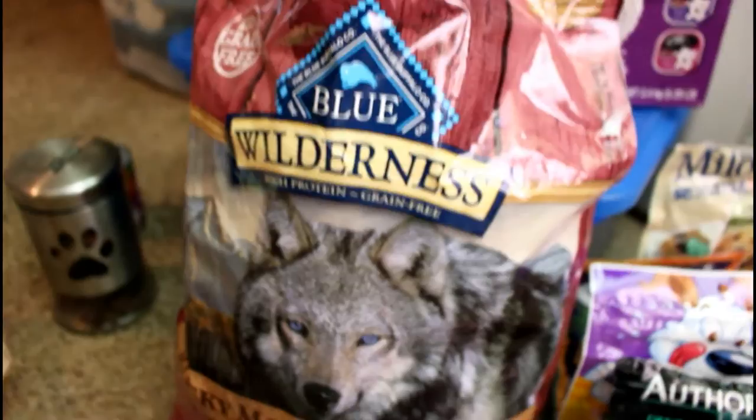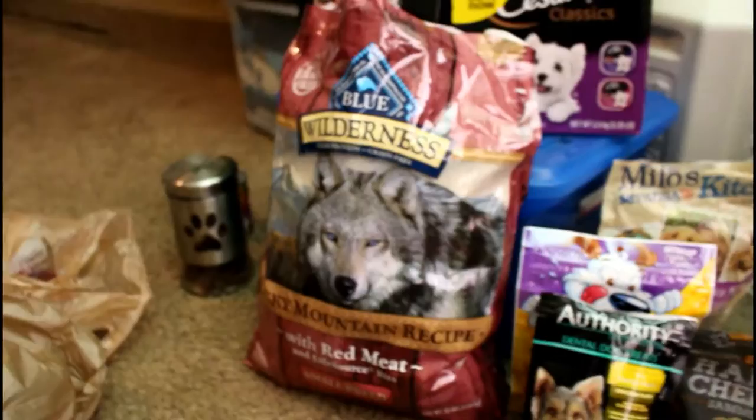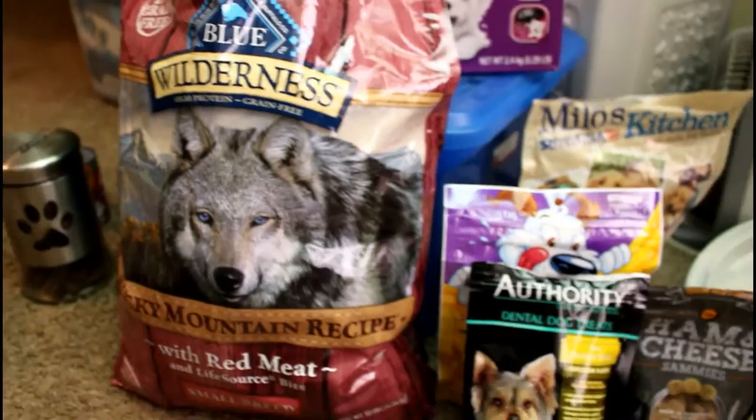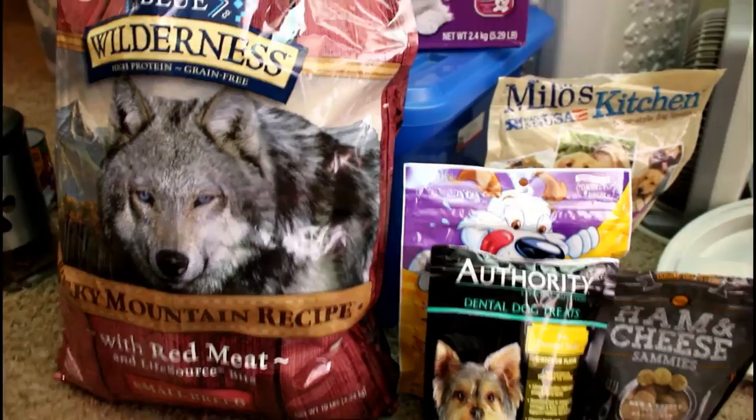Right now they are on Blue Buffalo the Wilderness Rocky Mountain Recipe with red meat, and this is for small breed. I switched them over maybe about a month, month and a half ago, because Wellness for some reason wasn't filling them up as it normally would. I was finding that they were really really hungry a lot of the time and I didn't want to overfeed them, so I switched over to this. It's a really good brand and I've been liking it.